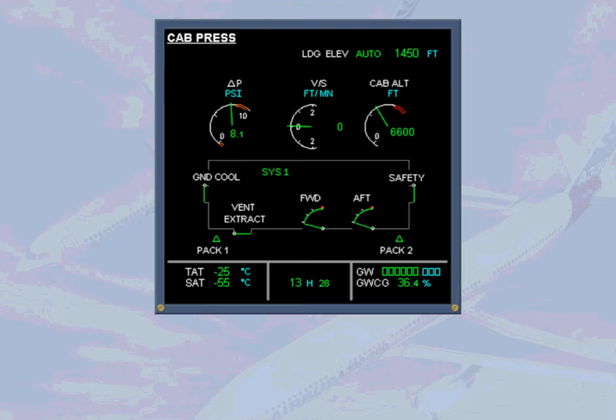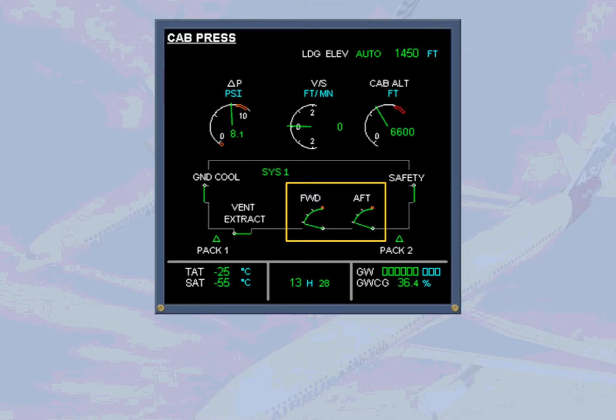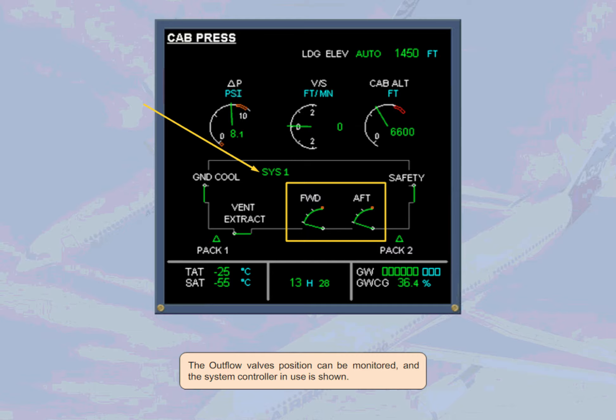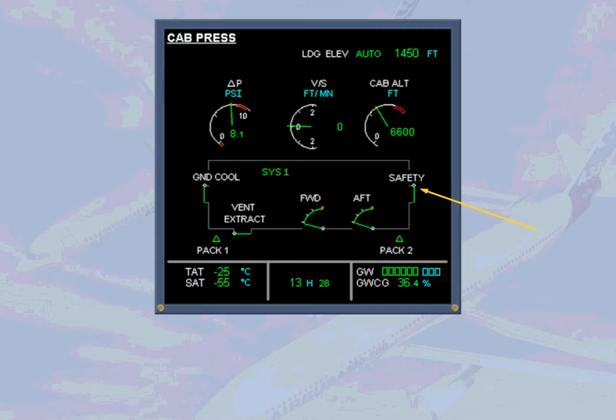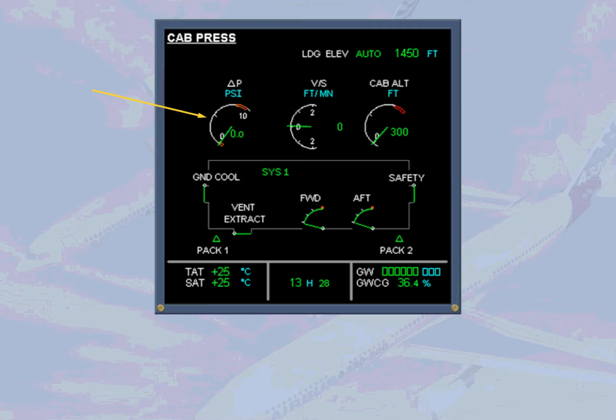The crew can monitor all cabin pressure functions on the ECAM cabin pressurization page. The pack indication is displayed green when the associated pack is on. The outflow valve position can be monitored, and the system controller in use is shown. There is a single indication for the safety valves — we will look at how this indication changes later in the module.